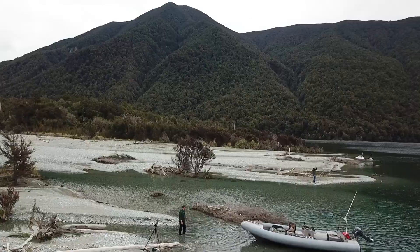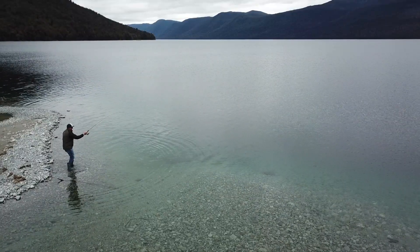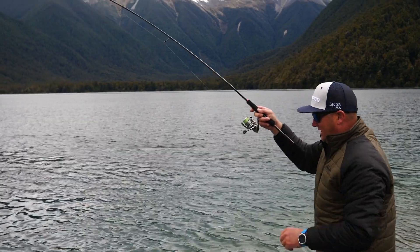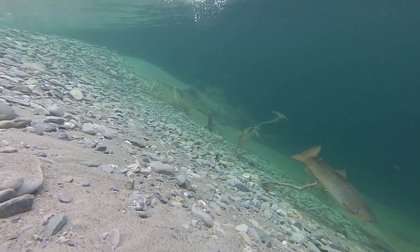And on my fourth cast, I had a strike — we got him on! Scary moments. He's just gone around a little, felt like a little stick or a twig under the water there.